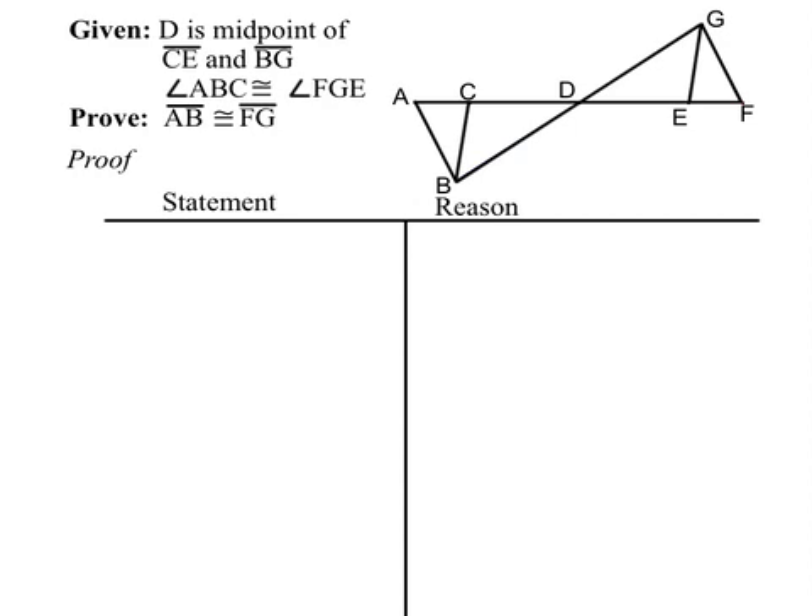We have given that D is the midpoint of two segments, CE and BG, and we're given a pair of congruent angles. We're going to try to prove that segment AB is congruent to segment FG. Let's mark what we know: the midpoint gives us that CD is congruent to DE, and also that BD is congruent to DG. Here's our given pair of angles, and there's one other pair.